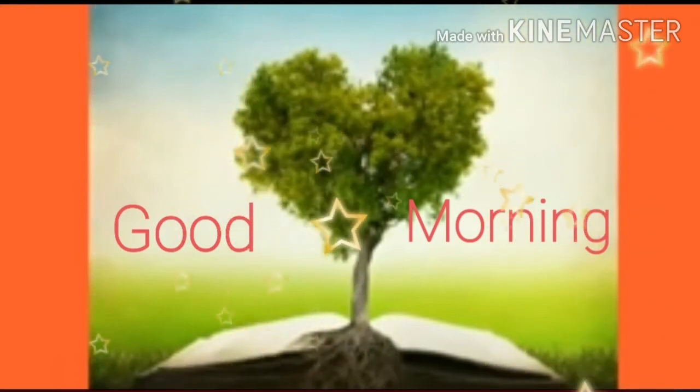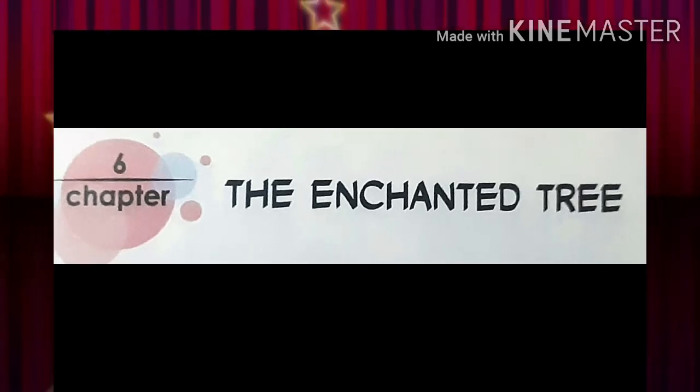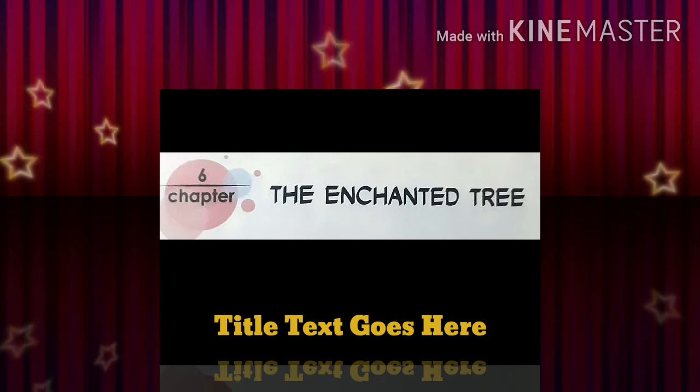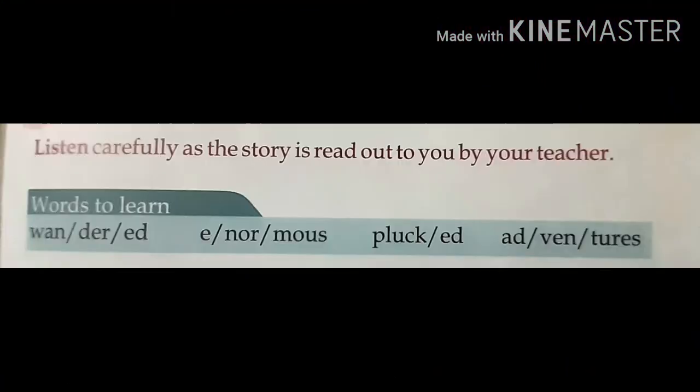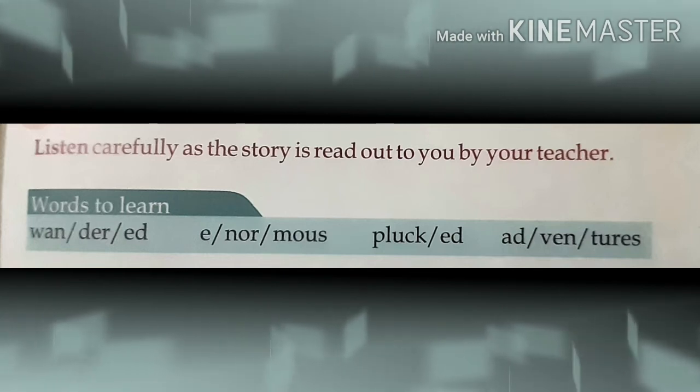Good morning children. Today we are going to read the new chapter — Chapter number 6: The Enchanted Tree. Listen carefully as the story is read out to you by your teacher.